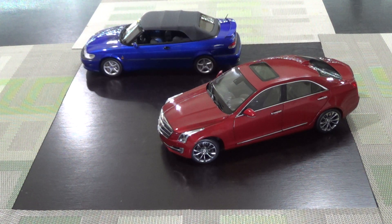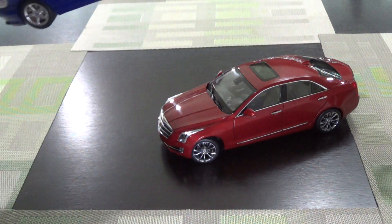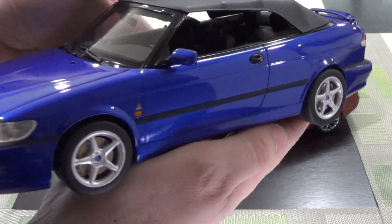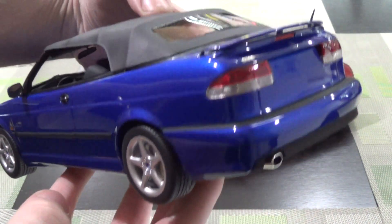Hey everyone. This week the unique theme is these are two cars that I pretty much owned. They're nearly identical to two real cars I've owned over the past few years. First one up is a DNA Collectibles Saab 9-3 Viggen. This is as close as I could get to the real car I had. I had a blue — lightning blue — three-door coupe.